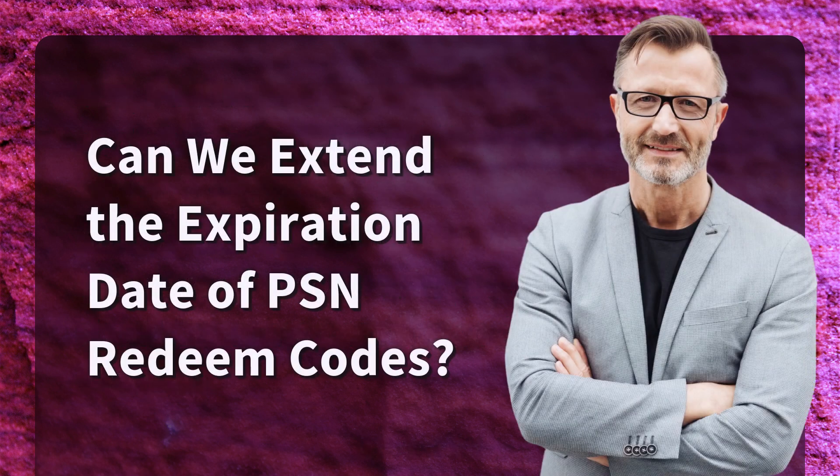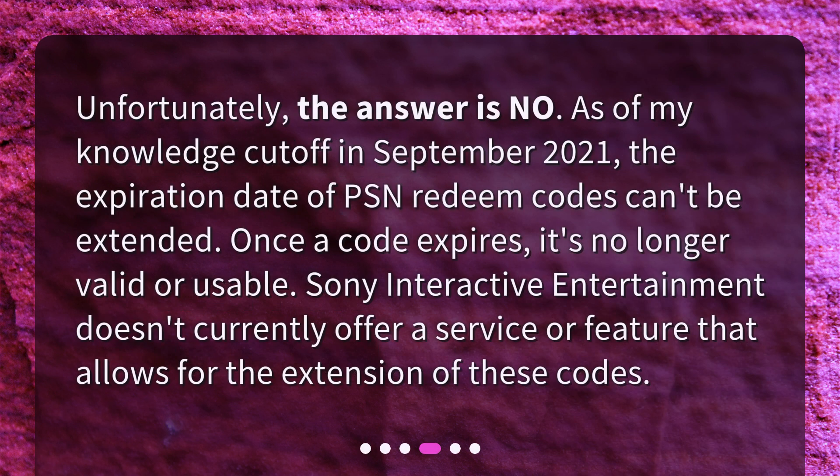Can we extend the expiration date of PSN Redeem Codes? Unfortunately, the answer is no. As of my knowledge cutoff in September 2021, the expiration date of PSN Redeem Codes can't be extended. Once a code expires, it's no longer valid or usable. Sony Interactive Entertainment doesn't currently offer a service or feature that allows for the extension of these codes.